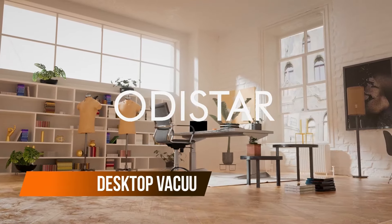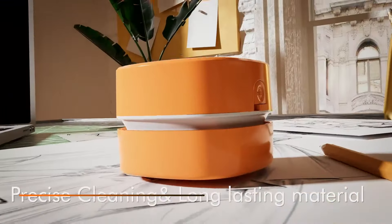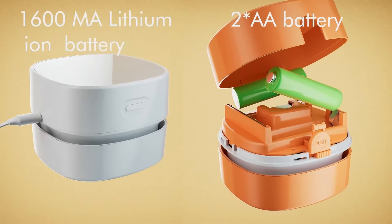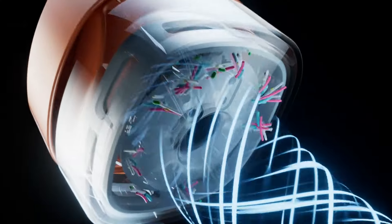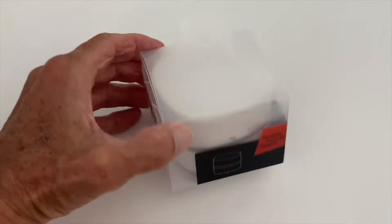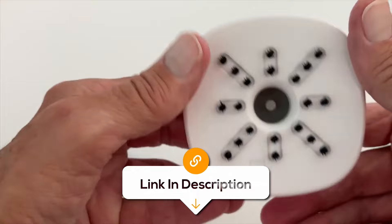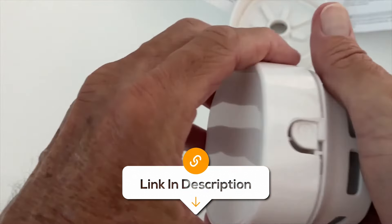Need a hand for a quick clean-up? This desktop vacuum packs a punch with a powerful motor that can run up to 90 minutes on just two AA batteries. Perfect for zapping away crumbs, dust, and hair from your keyboard, desk, or anywhere else. It's cordless and has a 360-degree rotatable design, making it easy to reach corners — like the corners of your room where your socks mysteriously disappear. So keep your space tidy without breaking a sweat. Cleaning just got way more fun.